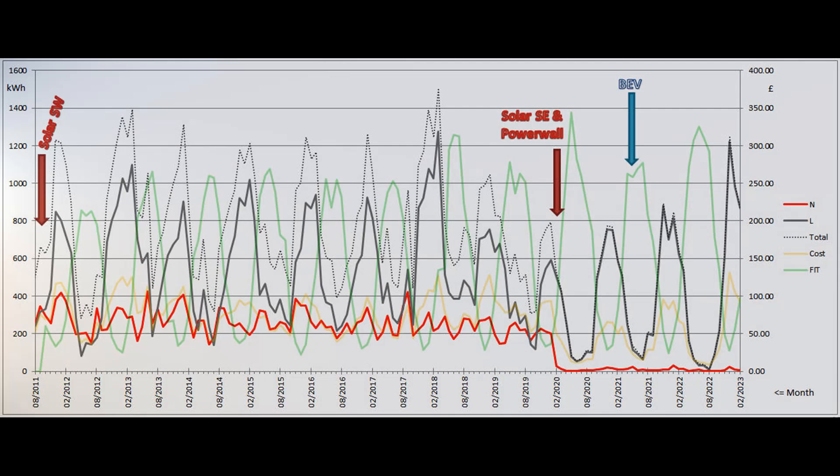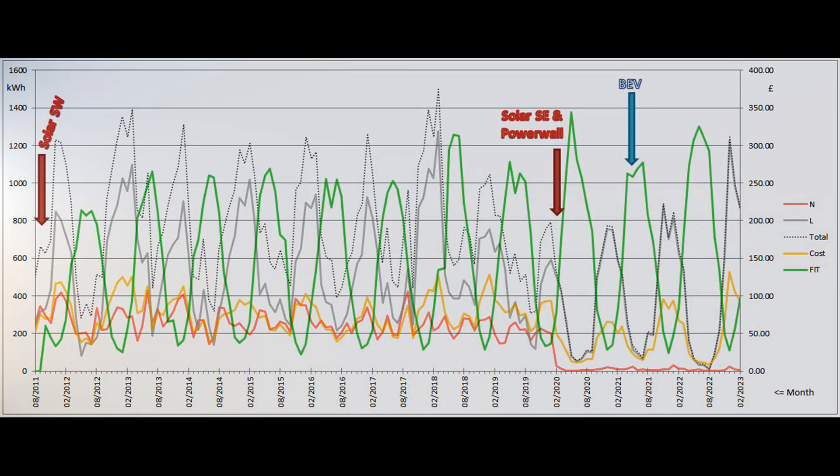This final graph shows a summary of our grid electricity usage over the years since our move here in the summer of 2011. The grey line shows the number of low-rate and the red line the number of normal-rate grid units used each month, as measured on the left-hand scale. The monthly electricity bill is shown by the yellow line and the right-hand scale, and the green line shows the monthly contribution to the feed-in tariff payments for the old Southwest array's production.